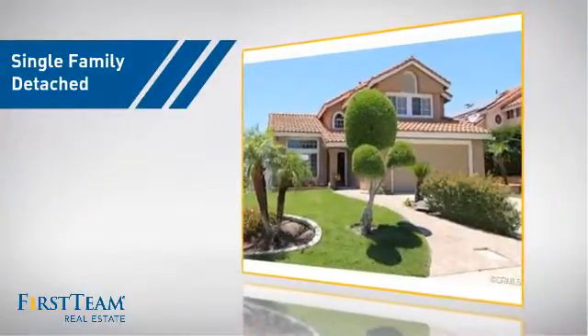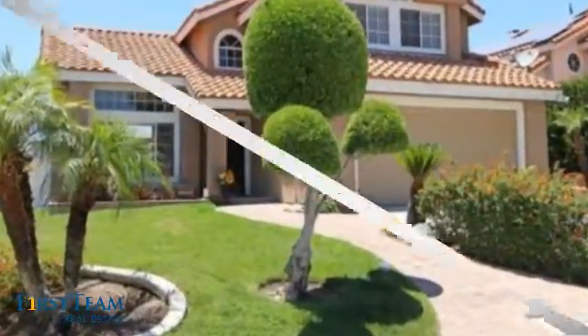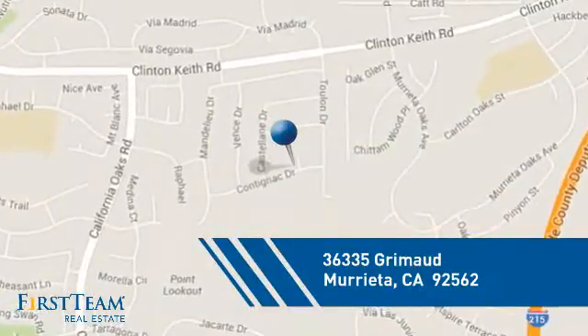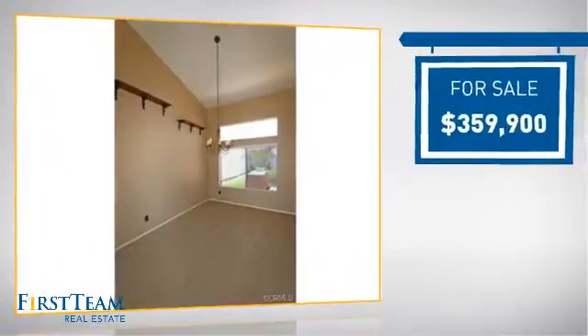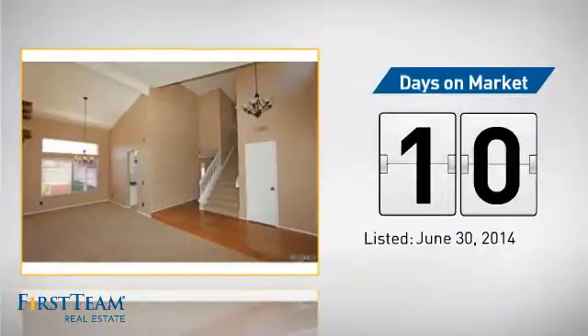This detached home is a great choice for families who want the privacy of their very own lot, and it's located in this area. Currently listed at just over $350,000, it's been on the market since June.